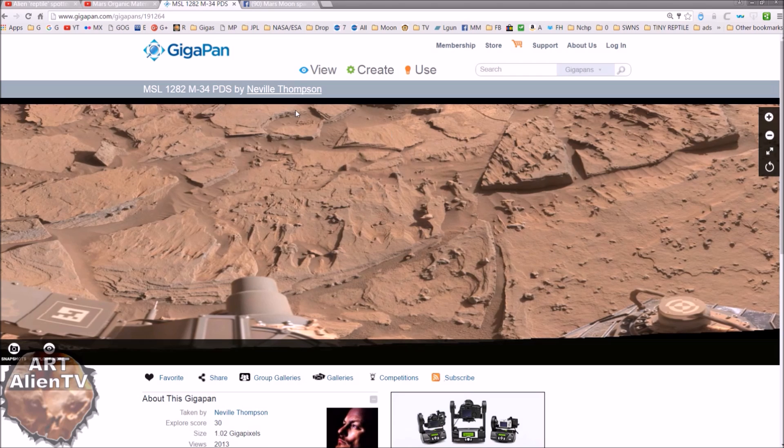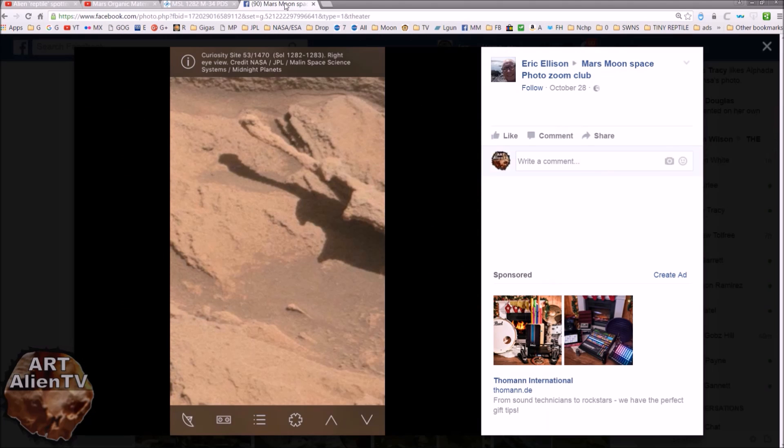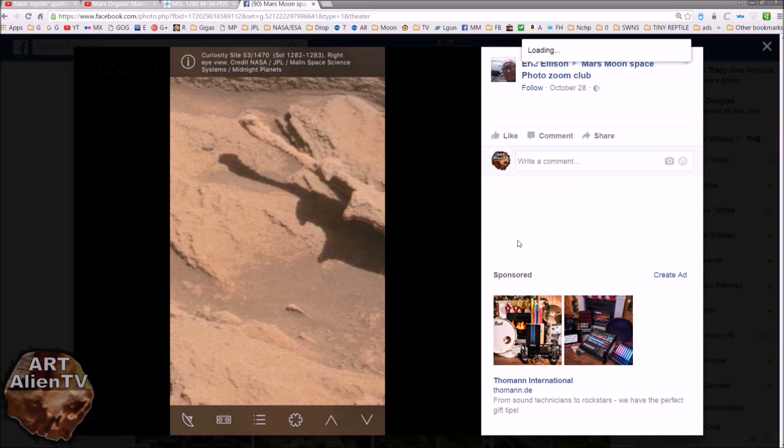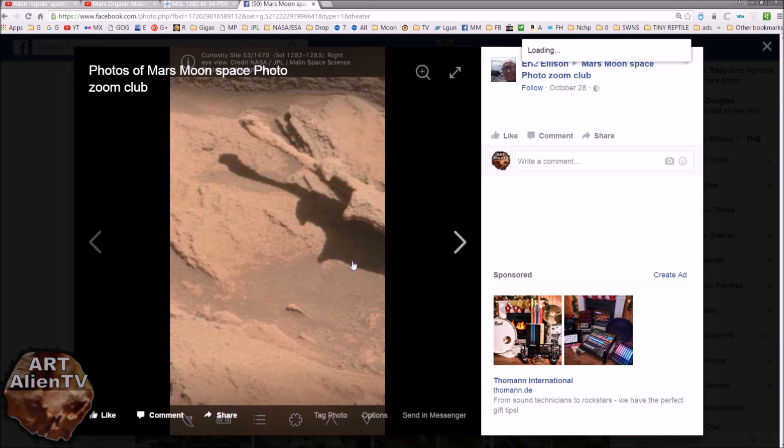Now this was brought to my attention by someone on the Mars Moon Space Photo Zoom Club on Facebook. The guy is called Eric Ellison, and he posted these images via his mobile device, back on October 28th. So a while back then.